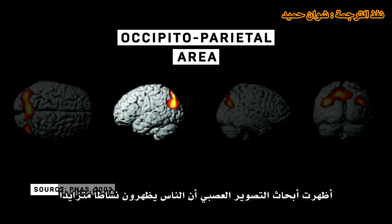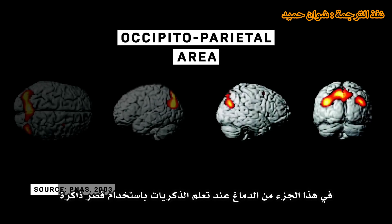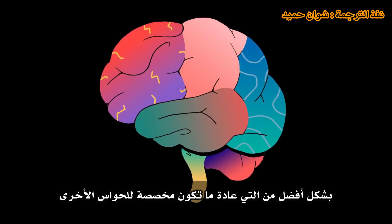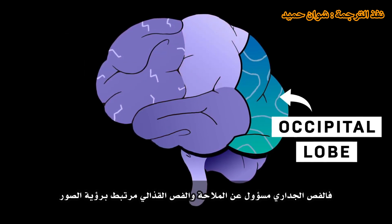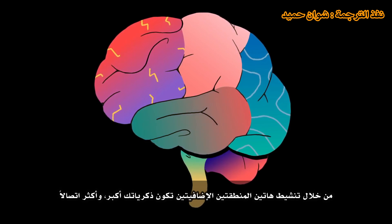Neuroimaging research has shown increased brain activity when learning using a memory palace. The technique brings in more parts of the brain usually dedicated to other senses: the parietal lobe, responsible for navigation, and the occipital lobe, related to seeing images. By activating these two additional areas, your memories are bigger and better connected.